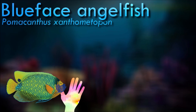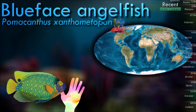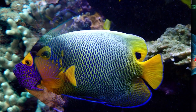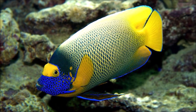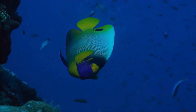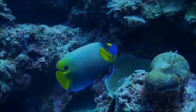Blueface angelfish usually live singly or in pairs and feed on tunicates, sponges, other encrusting organisms, and algae. It is an egg-laying species and scatters its eggs on the seabed. They are known for their impressive size, reaching lengths of up to 38 cm in the wild. They are characterized by a vibrant blue face extending from the eyes to the gill cover, while the rest of the body is predominantly yellow with vertical black lines.